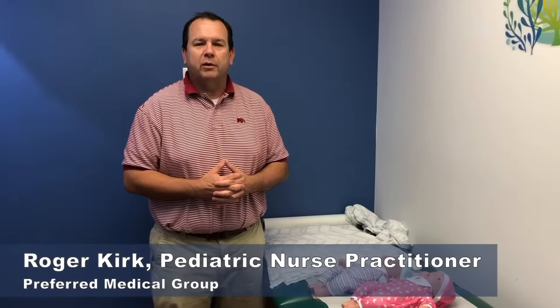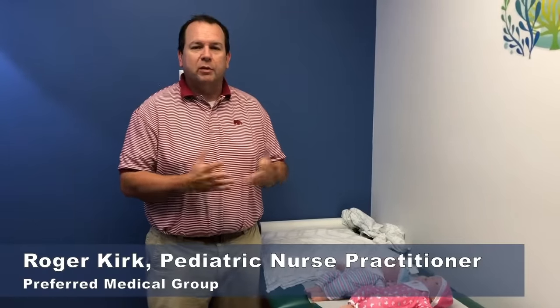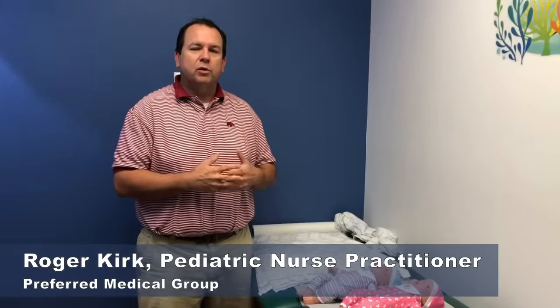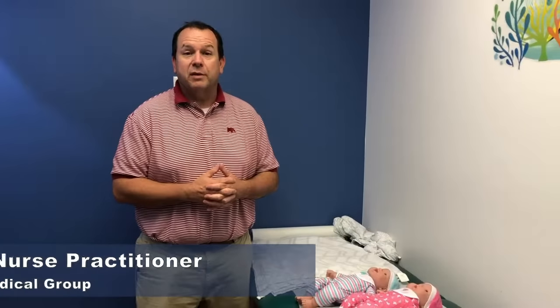Hey, I'm Roger Kirk. I'm a pediatric nurse practitioner here at Preferred Medical Group. Today I'm going to spend a little time talking about safe sleep practices and what you can do to ensure your child has a safe sleep environment.